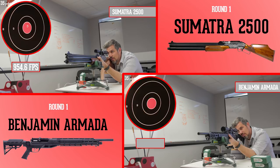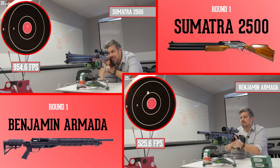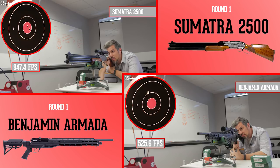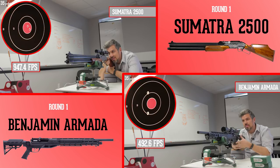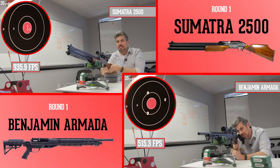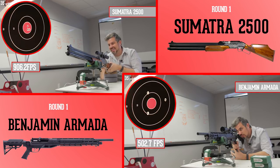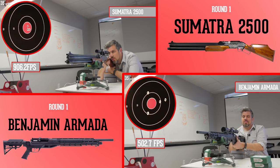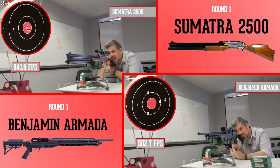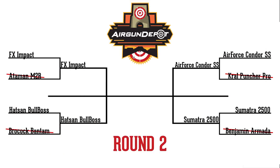Next up we got the Sumatra and the Armada — and yes, it's very loud. We haven't done much with the Sumatra, but it's very impressive. Almost 950 feet per second, an incredible group. Now the Armada, which is basically a dressed-up Marauder, just doesn't have the velocity to handle it. There are modifications out there that can help push that, but if you have an out-of-the-box Marauder, it just won't handle these slugs. Moving on from round one, in the bullpups we've got the Impact and the Bull Boss, and in sporter stock the Condor and the Sumatra.